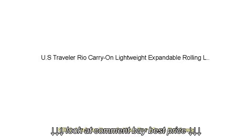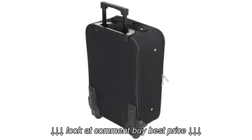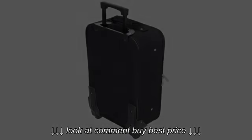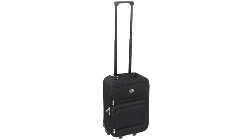I have owned this carry-on set for about 6 months now, and got to use it for a few trips — 3 weekend getaways and 2 five-day trips. Since I do not travel a lot, I did not want to pay too much for a luggage set. This one fits the bill perfectly.